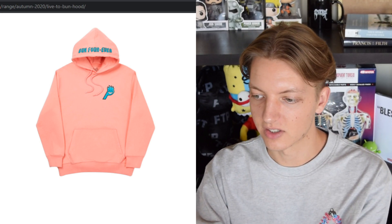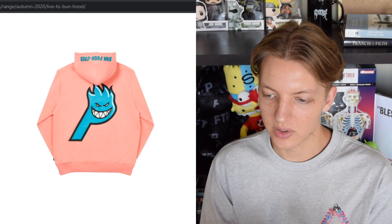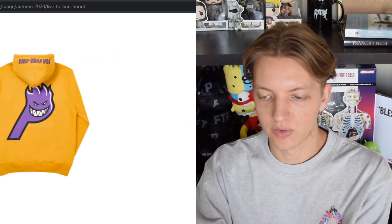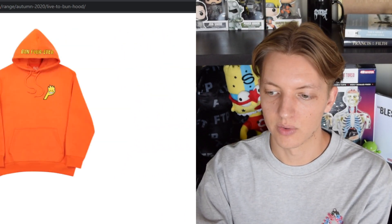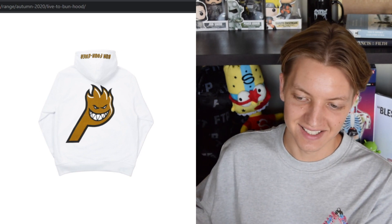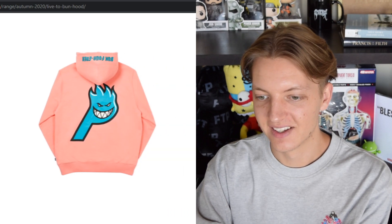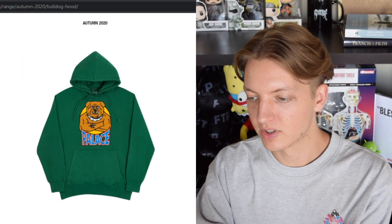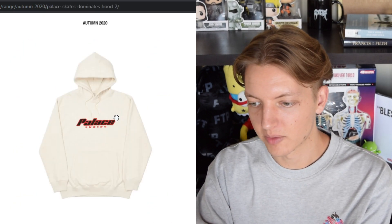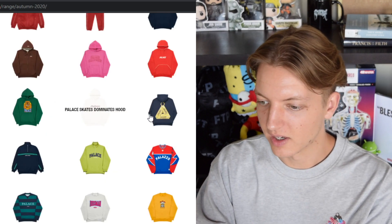Moving on we also have a Spitfire collaboration — a sweatshirt and also a hat with this logo, which I think is really cool. It's a fun combination of the two logos with some decent colorways. I like the gray on red or red on gray. Not crazy about the brown on white though. We also have the Bulldog hood coming in a bunch of different colorways. Moving on, we have the Palace Skates design which I don't care for.